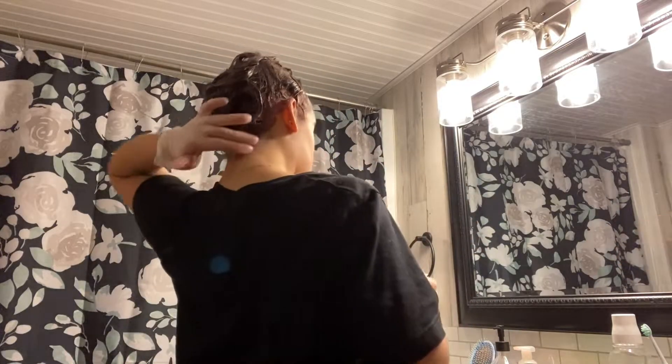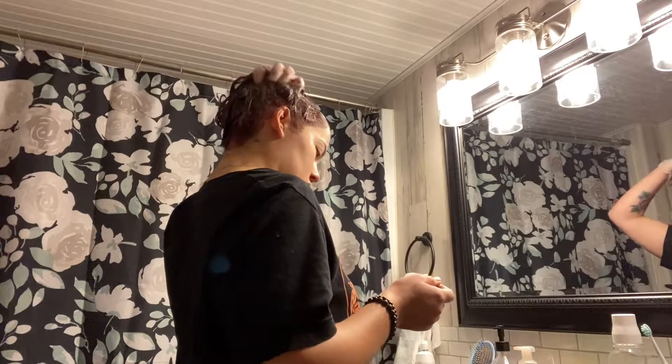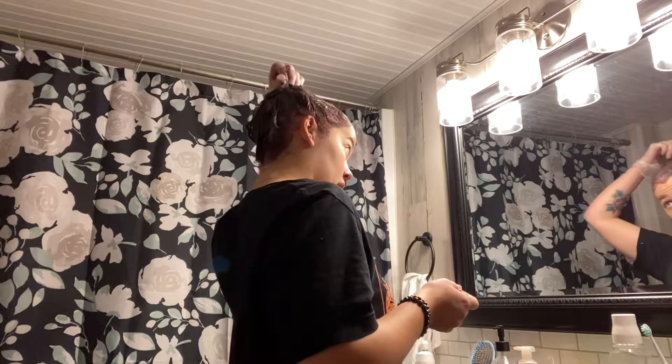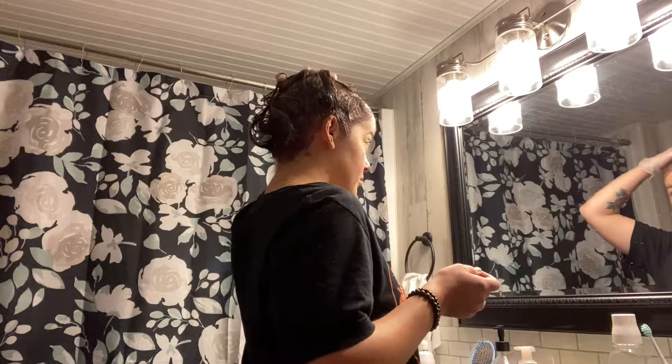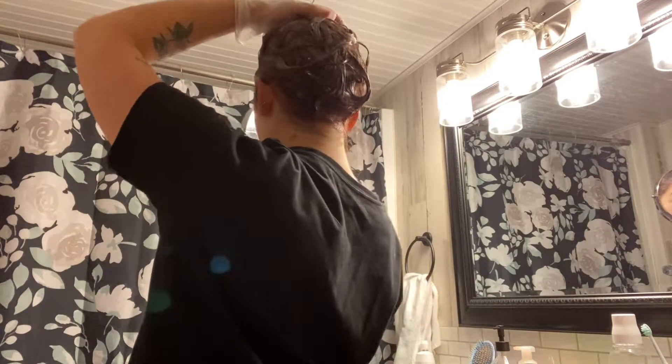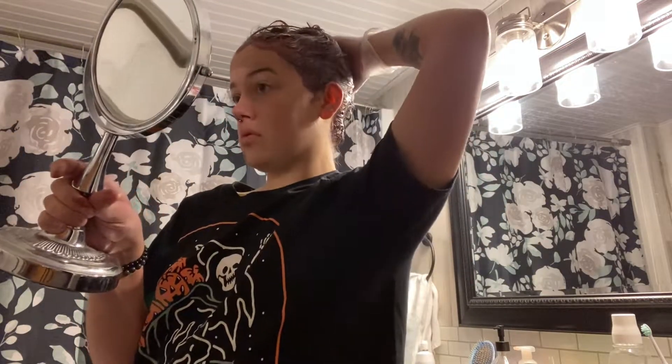The only good thing about having thin hair is it's easy to apply hair color. Every time I've done it this way I've never really noticed any spots that I've missed — hopefully I don't jinx myself. Once I'm done applying it I'll just squish it around my head to make sure every piece of hair is covered. Look at the back of my neck — I definitely got it there, but that usually always happens.